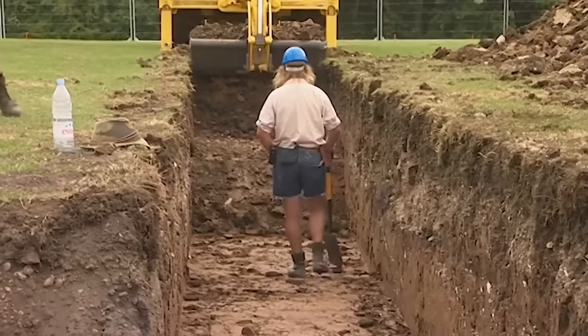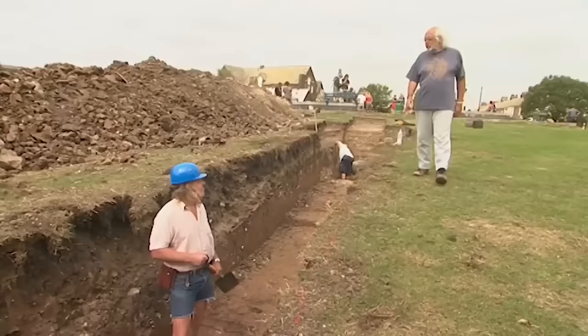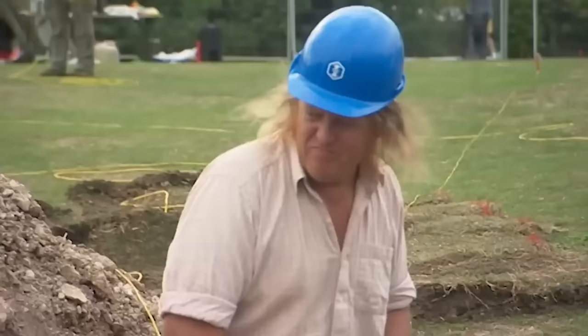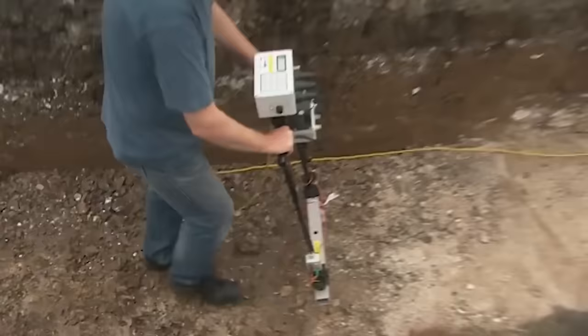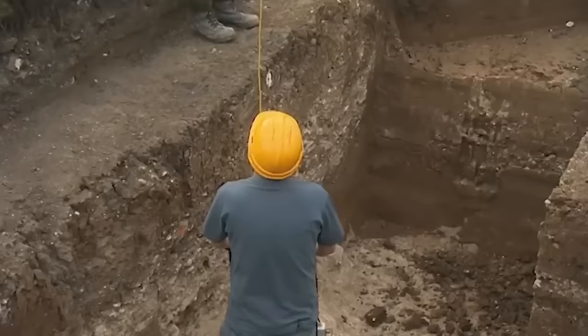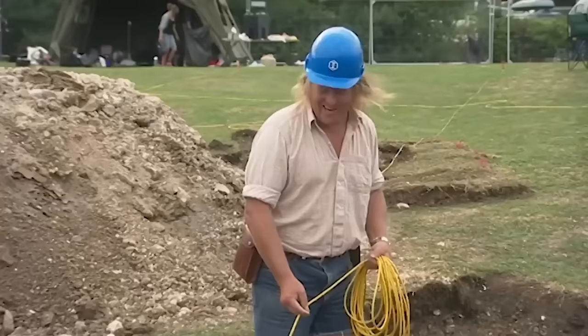Meanwhile, Phil's extended Trench 1 by 13 metres in his bid to find the outer rotunda wall. "Phil, how are you getting on?" "Well, I've lost my castle, mate." "You've lost the castle? That's very careless of you. What's going on?" There's no sign of this outer wall. "Strange, isn't it? Well, if it's within a metre of where I'm surveying, we'd see it." "You would have thought it ought to have been there, though."